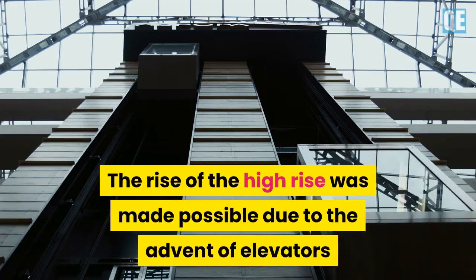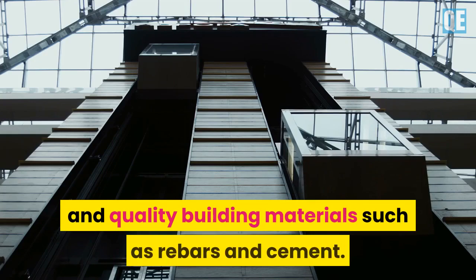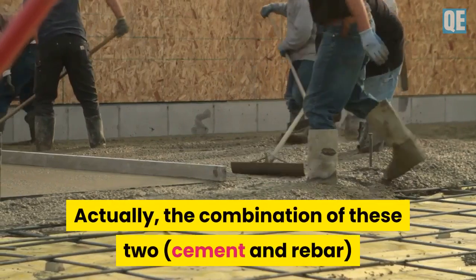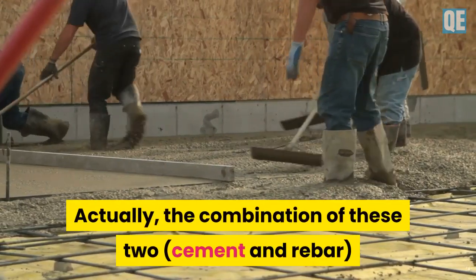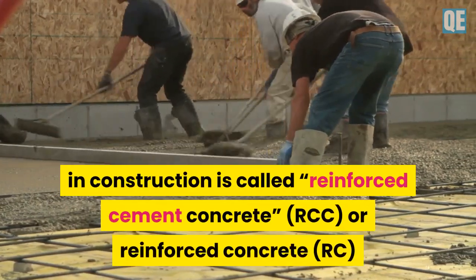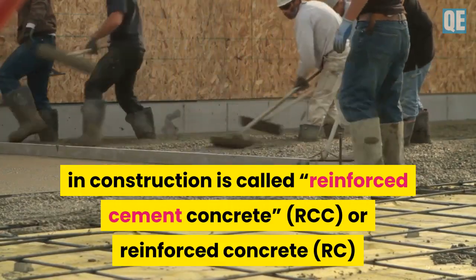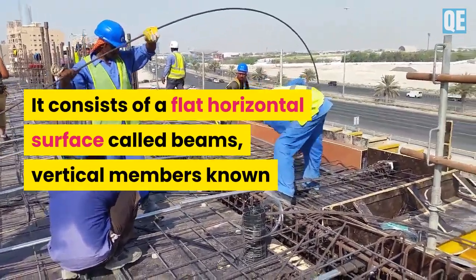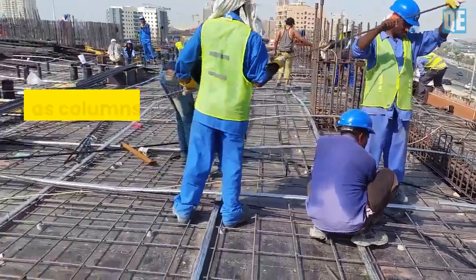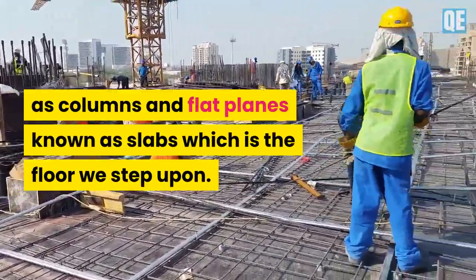The rise of the high-rise was made possible due to the advent of elevators and quality building materials such as rebars and cement. The combination of cement and rebar in construction is called Reinforced Cement Concrete, or RCC, also known as Reinforced Concrete (RC). It consists of flat horizontal members called beams, vertical members known as columns, and flat planes known as slabs, which is the floor we step upon.